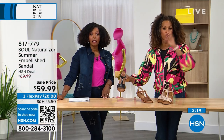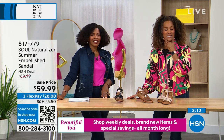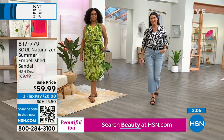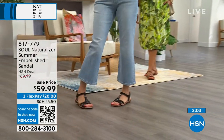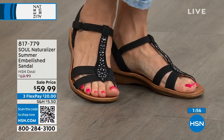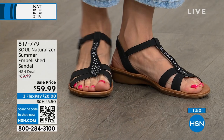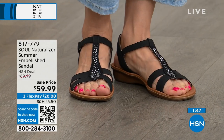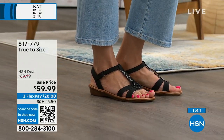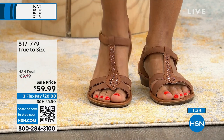The EVA footbed allows you to rinse it clean — wear these to the beach, to the pool, to a garden party. The bottom gives you flexibility and a large strike surface. And when it comes to Soul by Naturalizer, every pair carries arch support and memory foam — giving you incredible responsiveness based on how your body sits in the shoe. You're also getting something lightweight, flexible, and with antimicrobial lining.